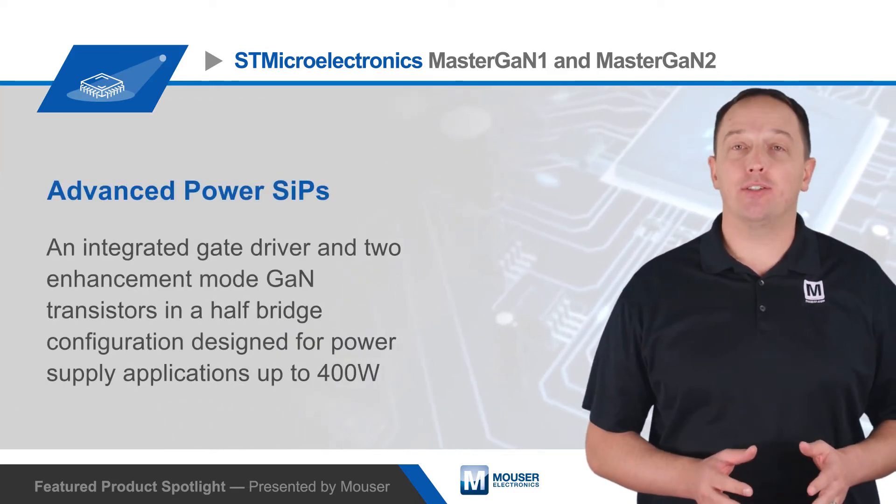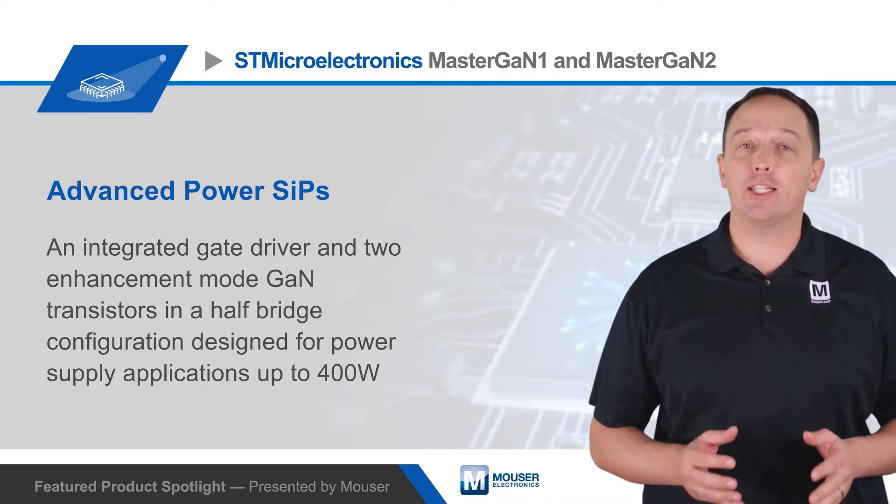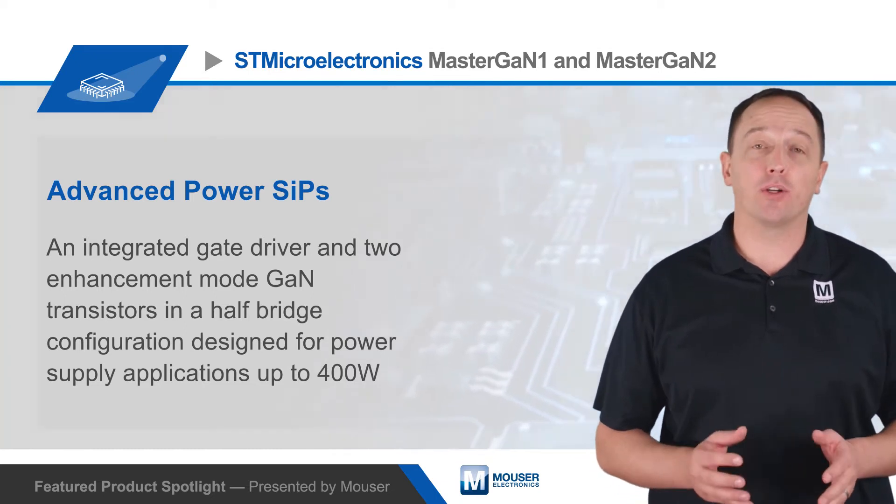STMicroelectronics MasterGAN-1 and MasterGAN-2 are advanced power SIPs with an integrated gate driver and two enhancement mode GAN transistors in a half bridge configuration, designed for power supply applications up to 400 watts.